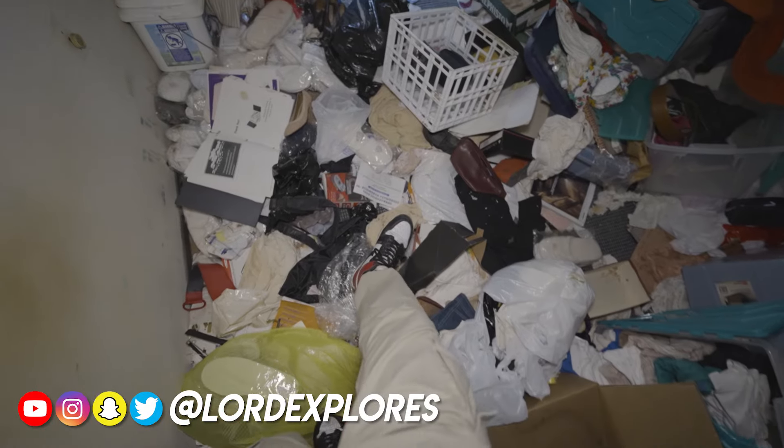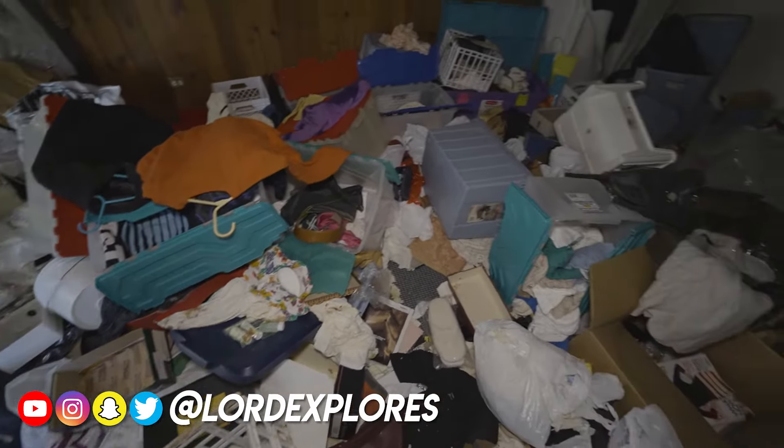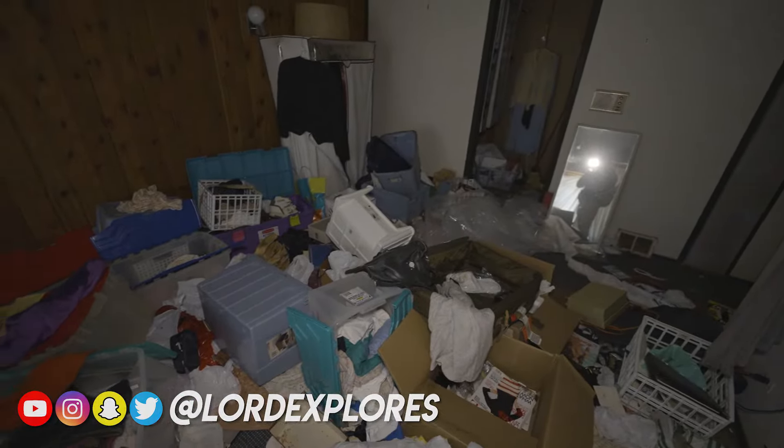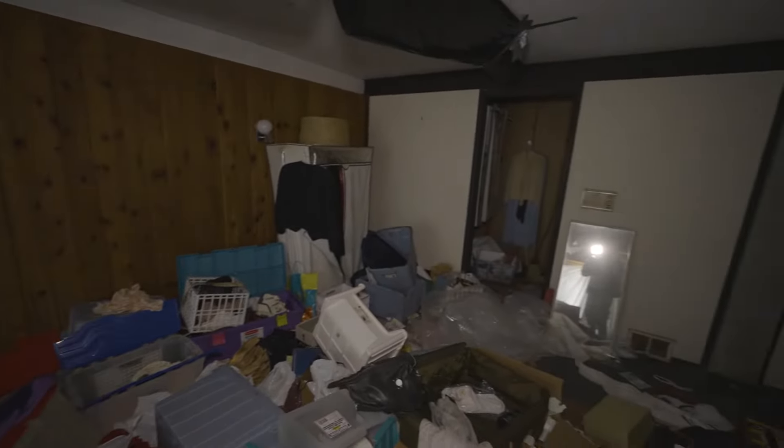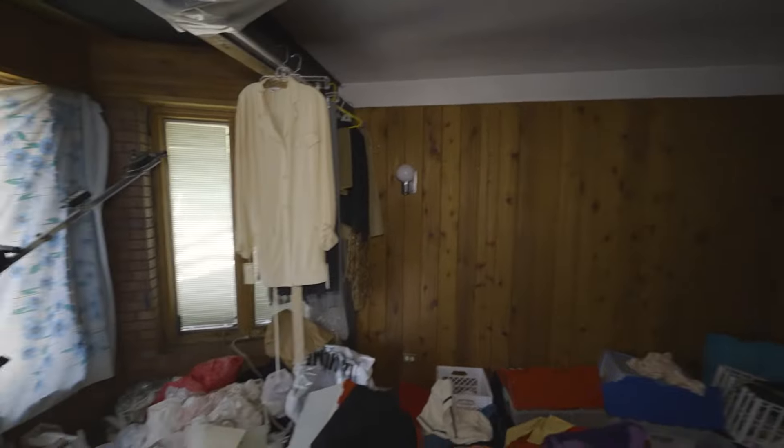It's kind of like a hoarder house in here. More than likely a bunch of kids got in here and threw stuff around. I think the house speaks for itself though — the mid-century vibe of it. Super cool.